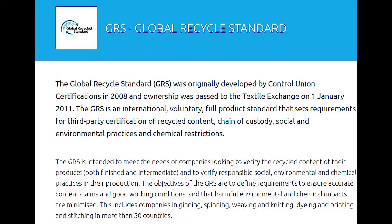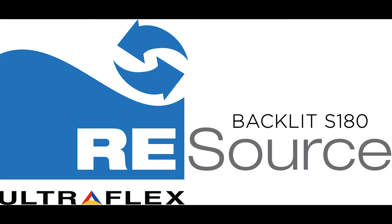The objectives of the GRS are to define requirements to ensure accurate content claims and good working conditions, and that harmful environmental and chemical impacts are minimized. This includes companies in ginning, spinning, weaving and knitting, dyeing and printing, and stitching in more than 50 countries.